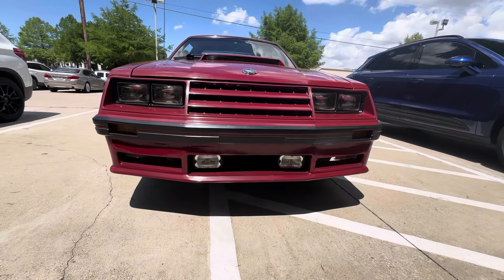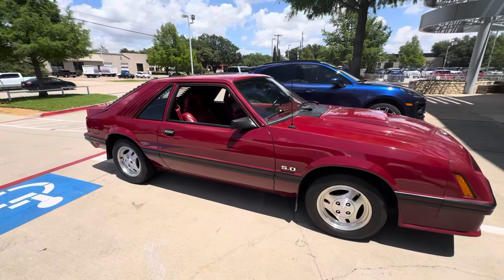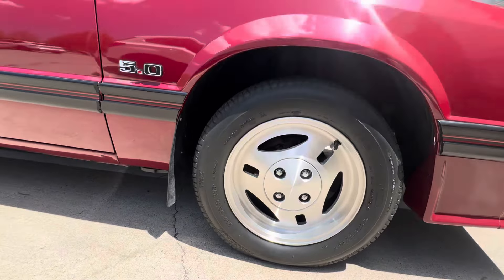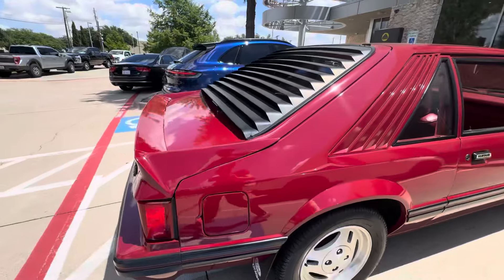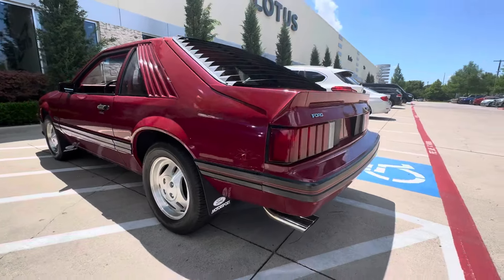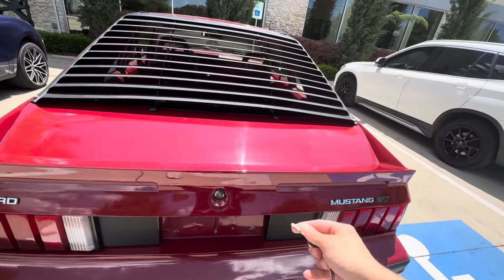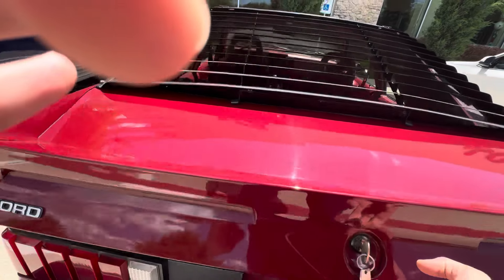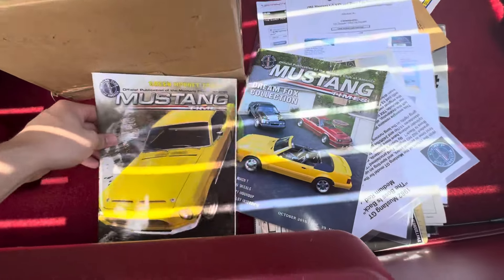All right, so we got the 1982 Fox Body in with 16,038 miles on the odometer. The interior is just beautiful on this thing, tires are good — it's just clean all around. Nice, clean Mustang.